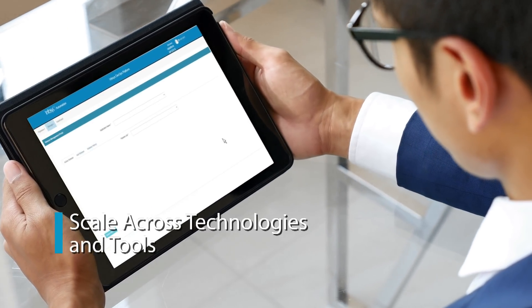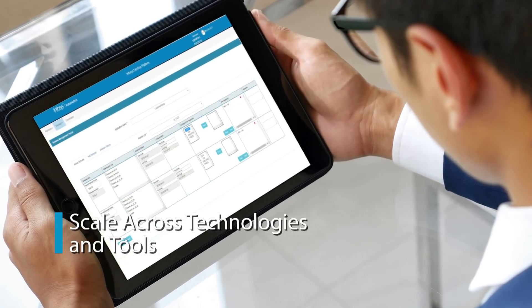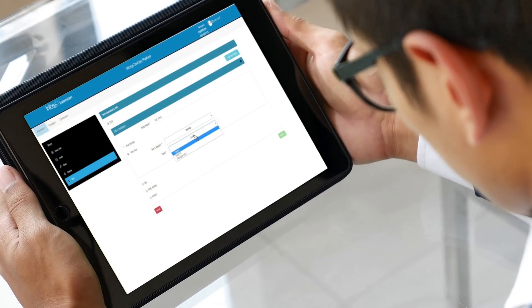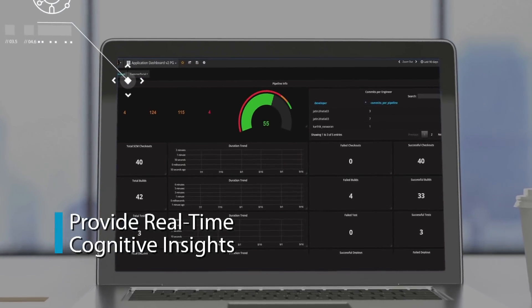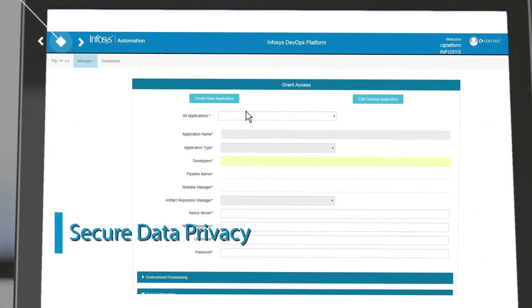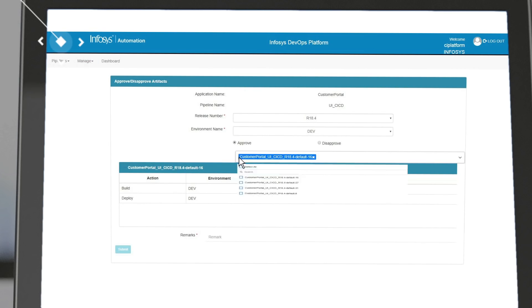Scale enterprise teams with a tool-agnostic approach through pre-configured pipelines. Provide real-time visibility through cognitive insights on process and code across value streams. And secure data privacy with role-based DevOps workflows with encrypted security on cloud or on-premise infrastructure.